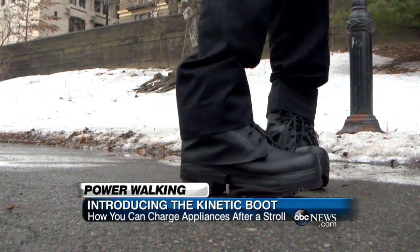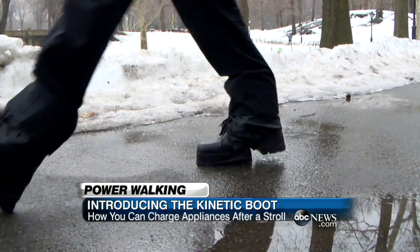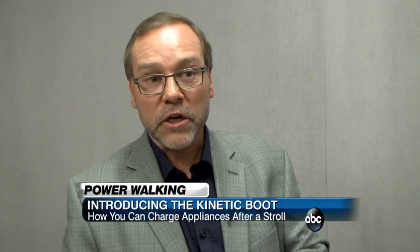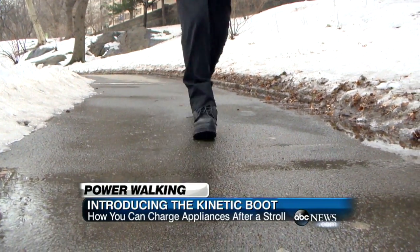That's the idea behind the STC kinetic boot. Unlike your ordinary pair of work boots, these can be put to work. You can charge basically two or three iPhones within our walk. The kinetic boot is a prototype that harnesses the energy from walking and converts it into power.